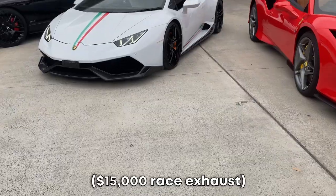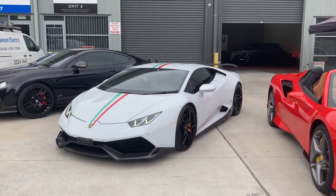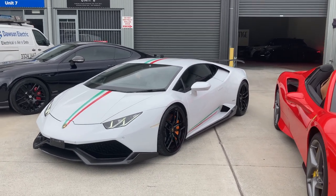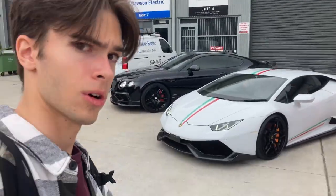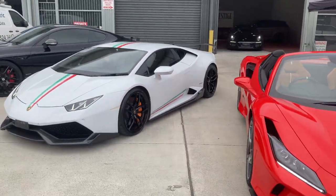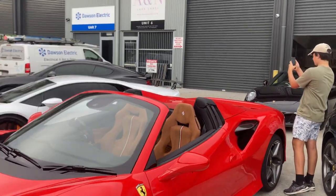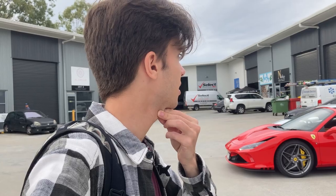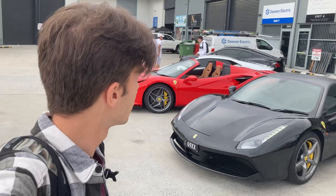It sounds absolutely insane. You know, when I started doing car spotting about three years ago, I definitely didn't expect I would end up in situations like this. I don't think I need to put this into words — you can just look and see for yourself. That's pretty insane.